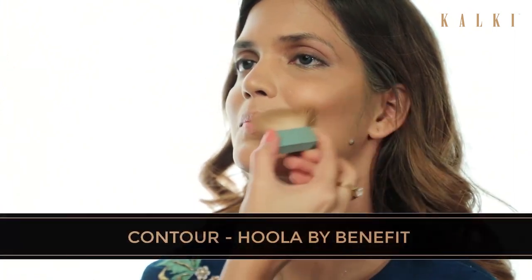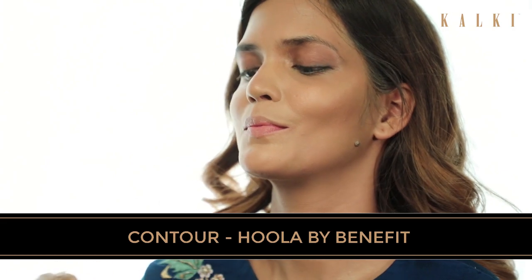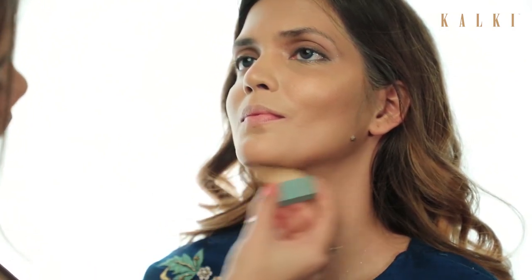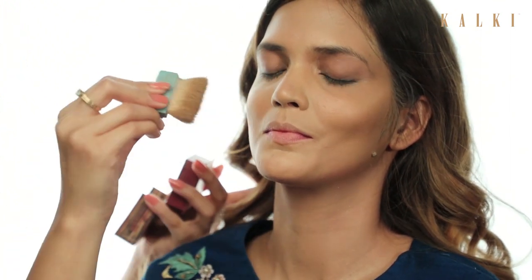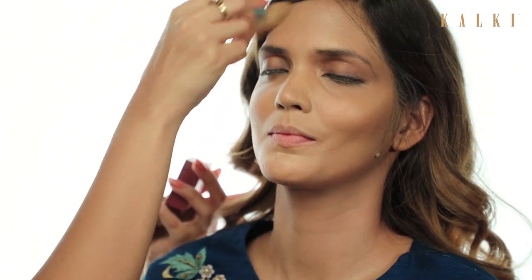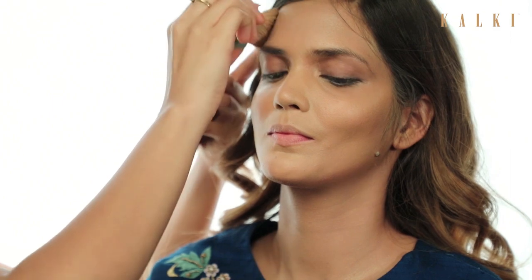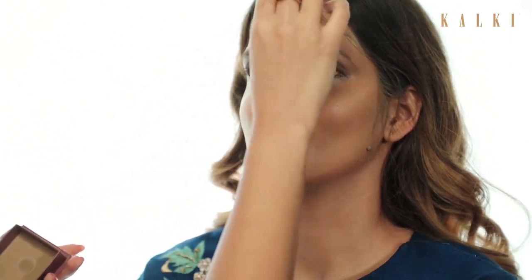Next we move on to contouring. I'm not doing heavy contouring on her face because it's a small function and also her face doesn't need a lot of contouring. I'm going to be using my favourite, the Hoola — it's by Benefit.